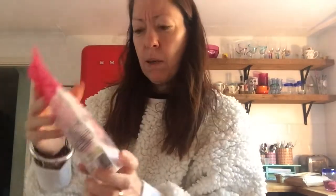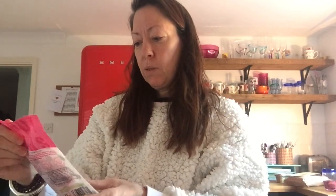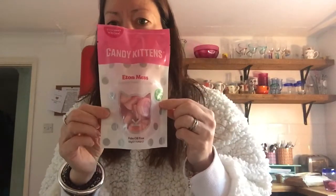Candy Kittens. Oh my god, you can smell the sweetness through the packet. These are called Eton Mess Gourmet Sweets London — palm oil-free veggie recipe. Are they soft? They look a bit like — what are they called? The M&S piggy-wigy things? Percy Pigs.